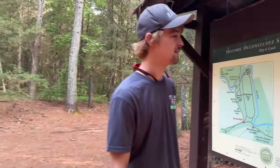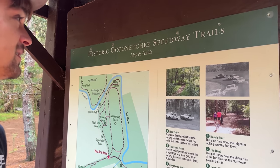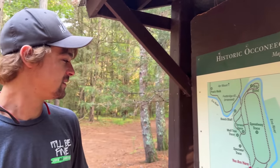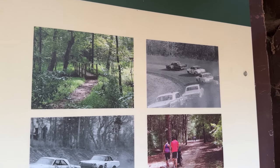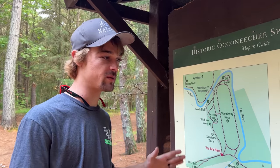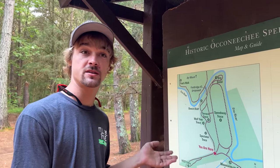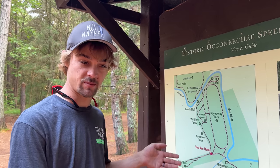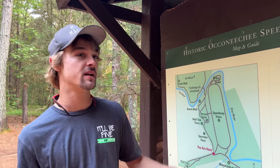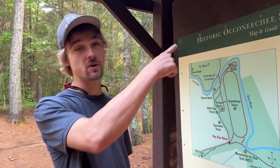We stopped at the historic Okinichi Speedway trails — me and my family have been out here and walked it a few times. As far as I know, the Okinichi Speedway was the nation's second NASCAR-sanctioned track. It was a dirt track to begin with and I think it ended its life as a dirt track — you can kind of walk on the same ground that they used to race on. And there's a few cars out there.